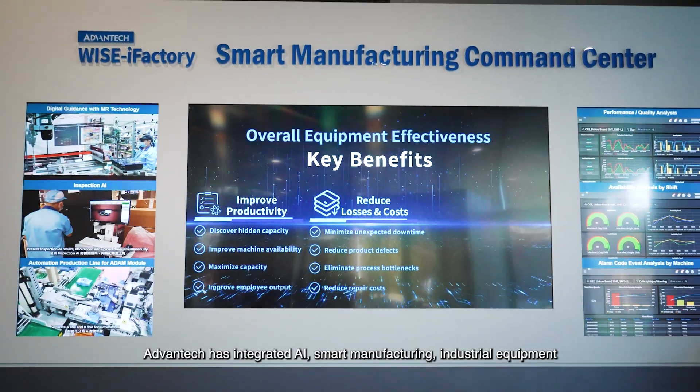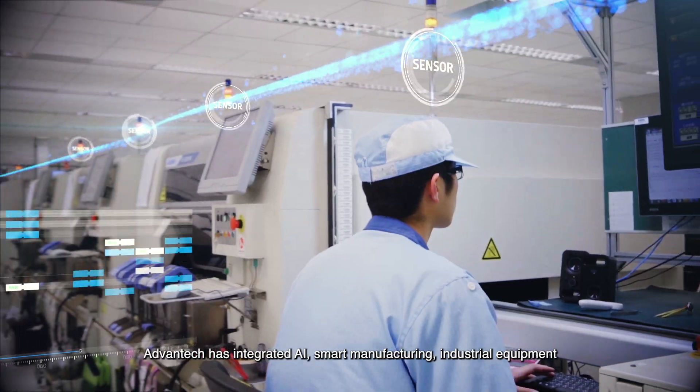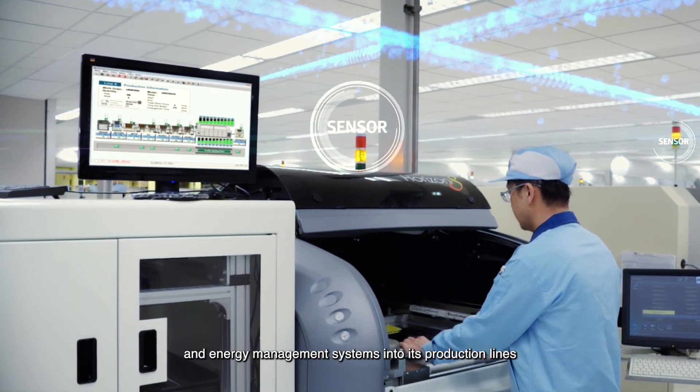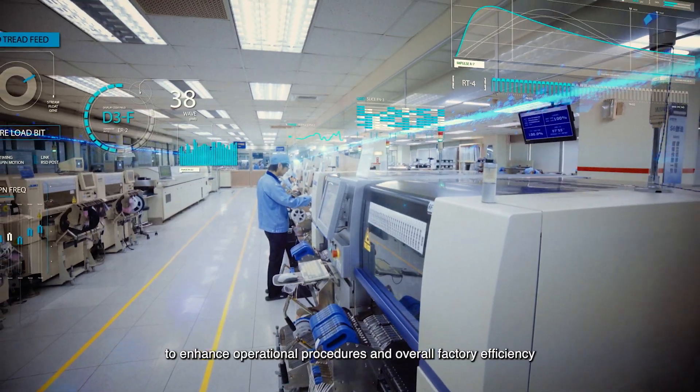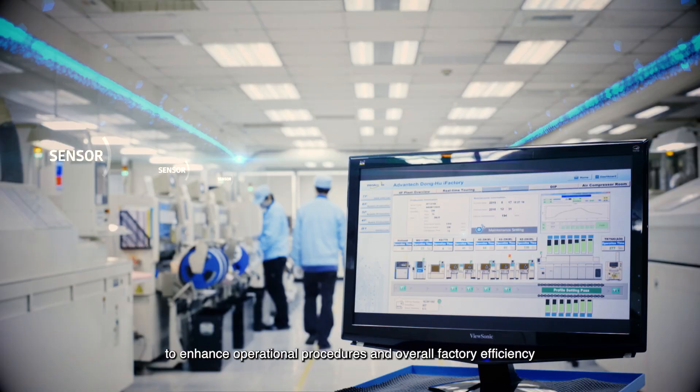Avantech has integrated AI, smart manufacturing, industrial equipment, and energy management systems into its production lines to enhance operational procedures and overall factory efficiency.